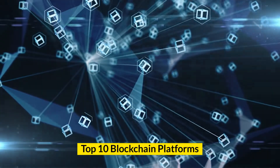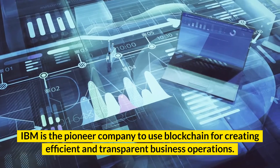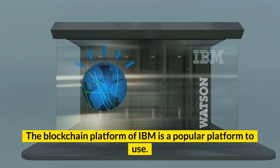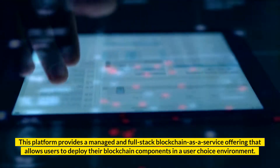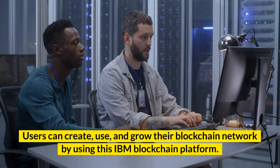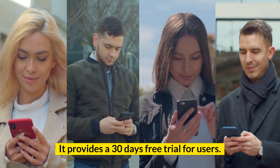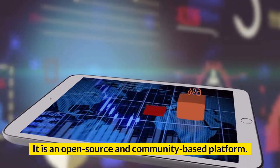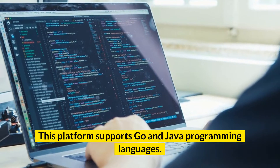Number 10: IBM Blockchain. IBM is the pioneer company to use blockchain for creating efficient and transparent business operations. The blockchain platform of IBM is a popular platform to use. This platform provides a managed and full-stack blockchain as a service offering that allows users to deploy their blockchain components in a user-choice environment. Users can create, use, and grow their blockchain network using this IBM blockchain platform. Key features: it provides a 30-day free trial for users; it is connected to the free IBM Cloud Kubernetes cluster; it is an open-source and community-based platform; it offers a permission network; and it supports Go and Java programming languages.